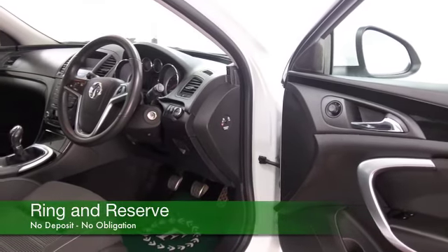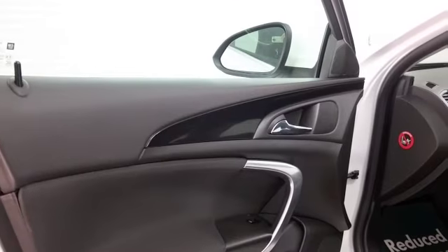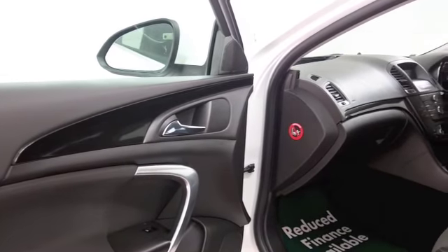Get inside, and as I mentioned, the detailing inside the cabin is very, very nice indeed — high-quality materials, great place to be — and this one has a great spec as well, so I think you'll be quite happy.